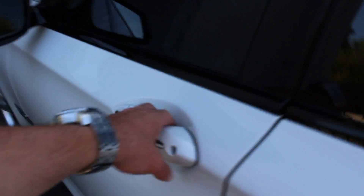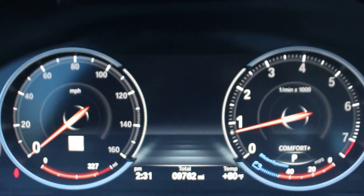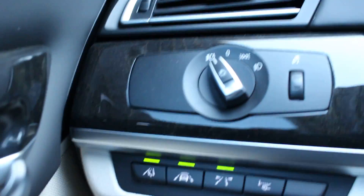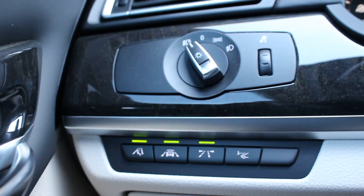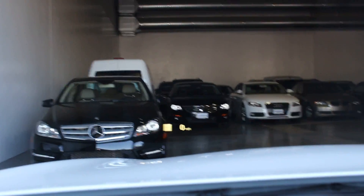Coming to the front real quick, check out the miles and press a few buttons. 9,762 on the odometer. Other cool features this car has is the lane assist, blind spot control. And out front you can see the heads up display hanging out there.